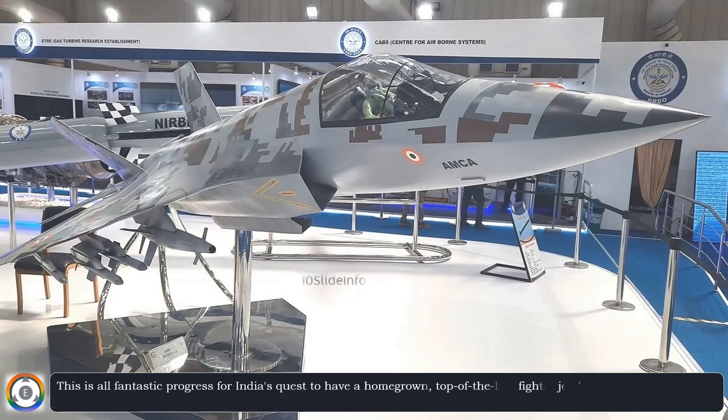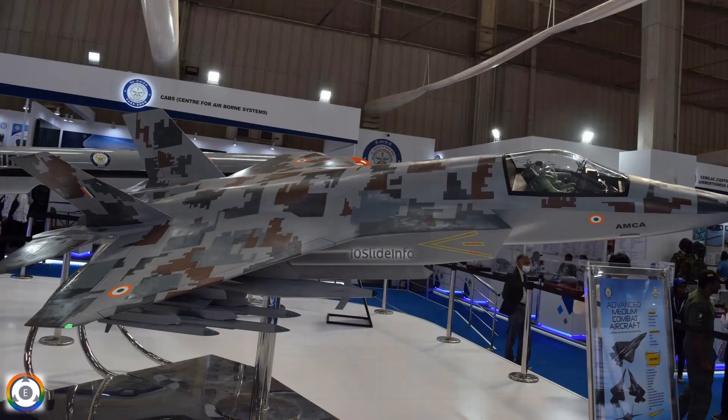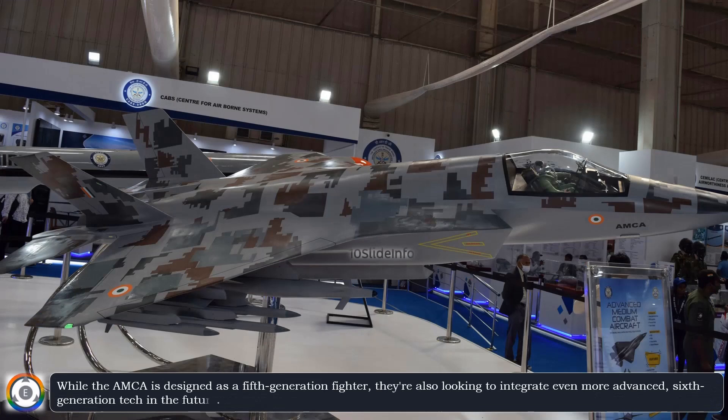The AMCA will be a game-changer, giving the Indian Air Force a major advantage in modern air combat. While the AMCA is designed as a 5th generation fighter, they're also looking to integrate even more advanced 6th generation tech in the future.